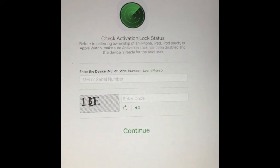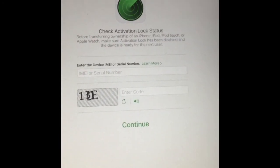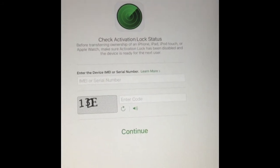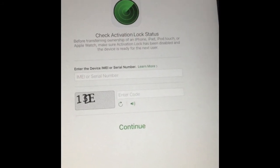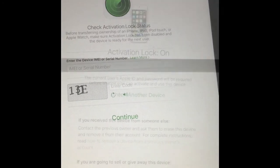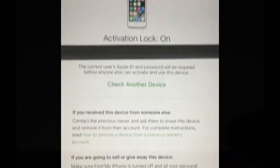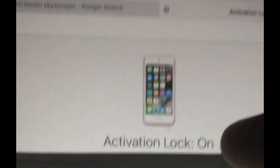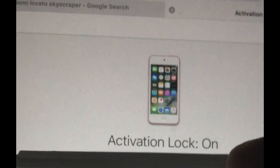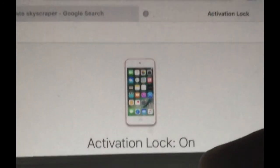It'll tell you if the activation lock is on or off. I'll do that to mine really quickly with my iPod — I'll hide my serial number with the straw. Your serial number is right here, and then you have the date and the year that the activation lock is on.